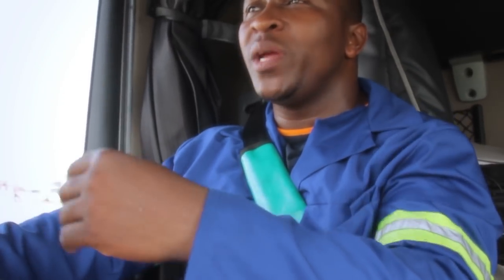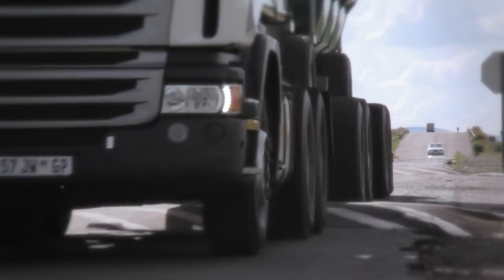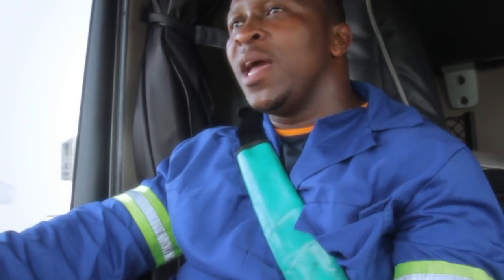Now, as you can see on this road, there are so many speed humps. They are terrible, as I have said. Now, thanks to Scania that they made these trucks, they are comfortable for us so that we don't feel them as bad as they are, because the trucks are soft.